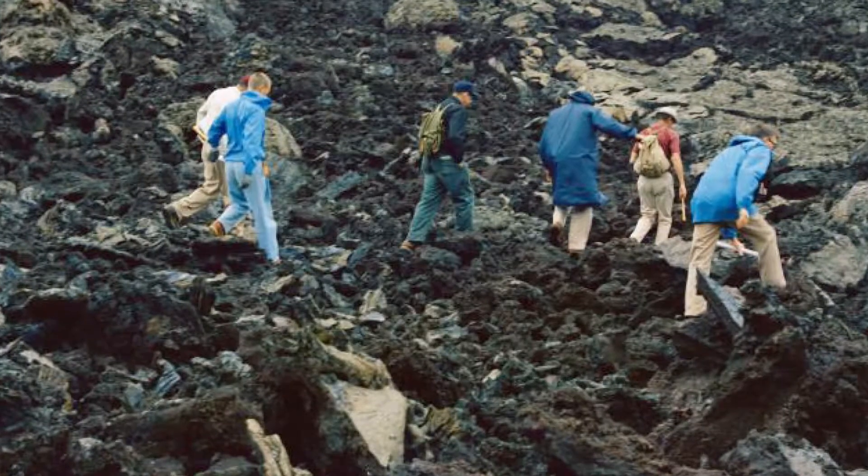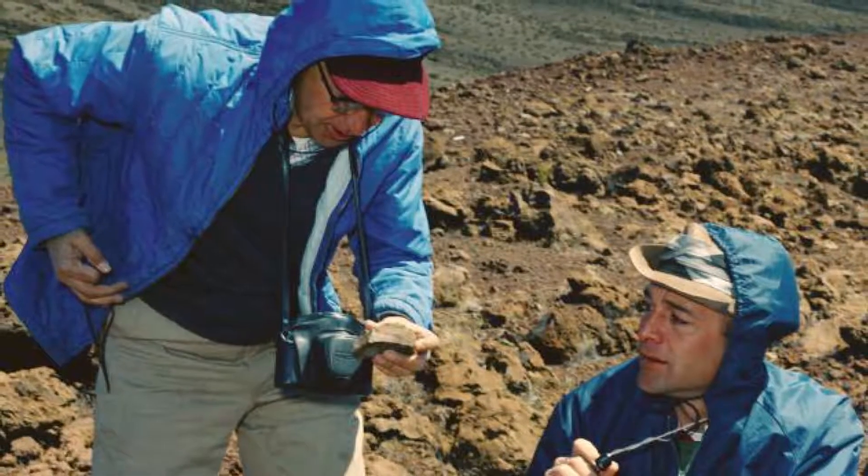The rocks that formed Kilbourne Hole are similar to some of the things we may see on Mars or perhaps the moon. It's a great resource to have here on earth, and we're lucky to have it in our backyard.